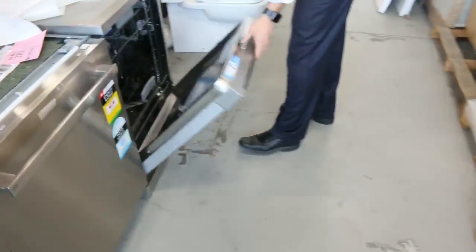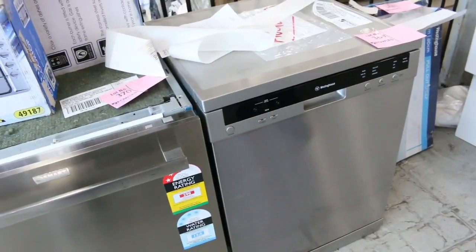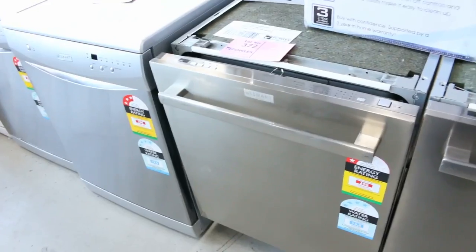This dishwasher here, lot 369, will be my pick of the day. It's a Westinghouse — I've got one myself, they are sensational. They're about $700 to $800 in the shops. We'll be going for about the mid to high three hundred dollar mark.